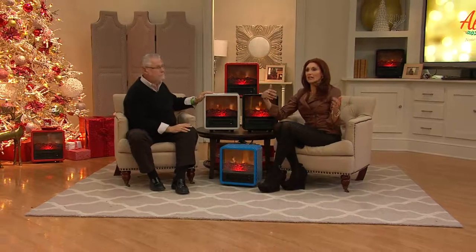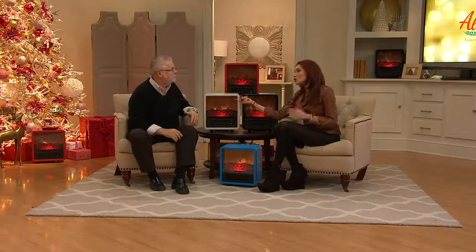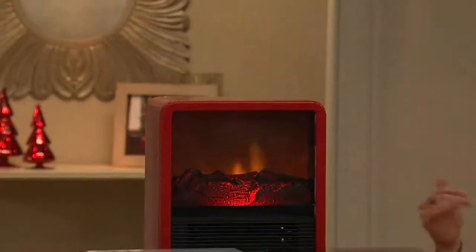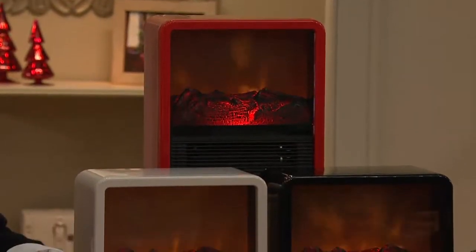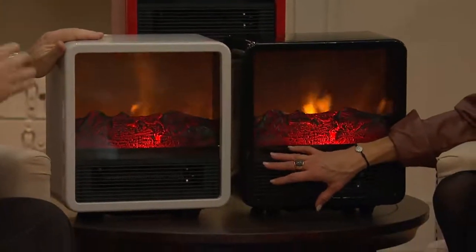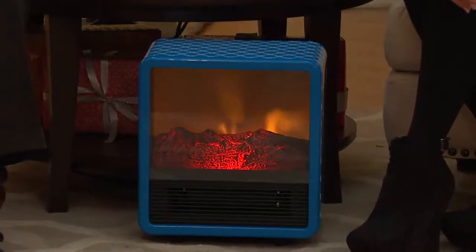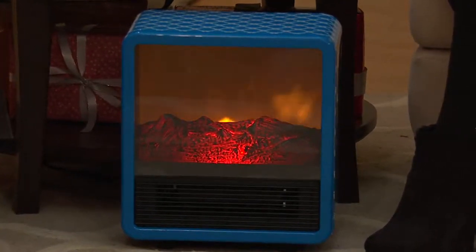My mom lives in Vegas — she doesn't get enough cold to really heat the whole house, but it gets chilly in the evenings. She can put one of these in her family room and she's covered without turning the whole house on. We like to heat up the bedrooms, get under a down comforter, and then turn them off. In the mornings, we put this in the kitchen breakfast nook. A lot of people will use these in the kitchen or actually in the bathroom — as long as you have a GFI outlet in there. You warm up those tile floors so that when you get out of the shower, you're not freezing.